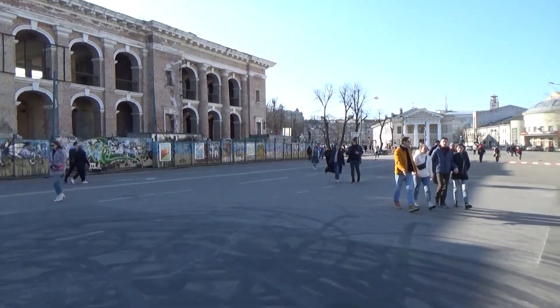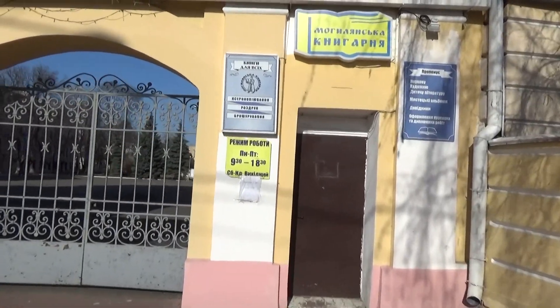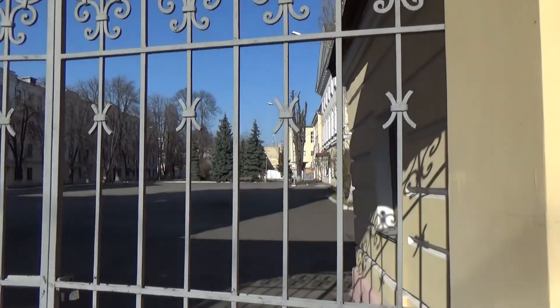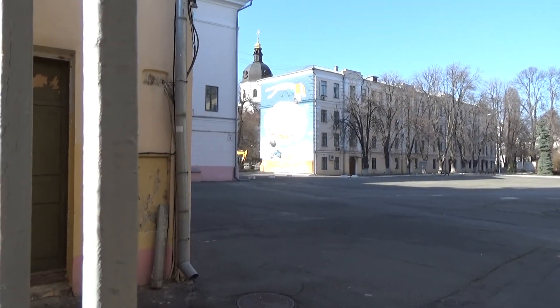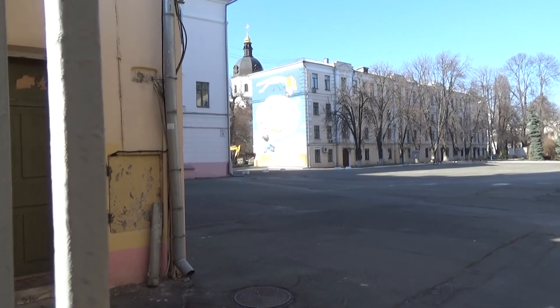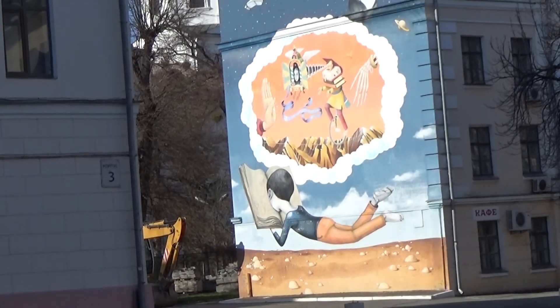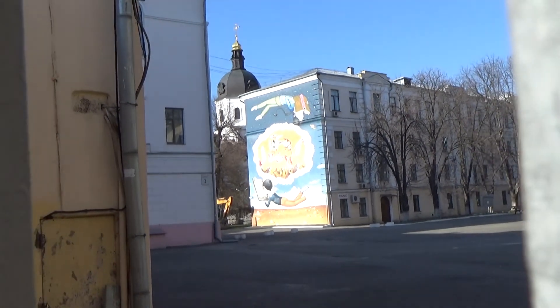Let's see what else we can find up here. I remember there's a mural back in here — oh, there it is. There's this mural on the side of the building I always see. Kyiv really does have some great murals and street art.